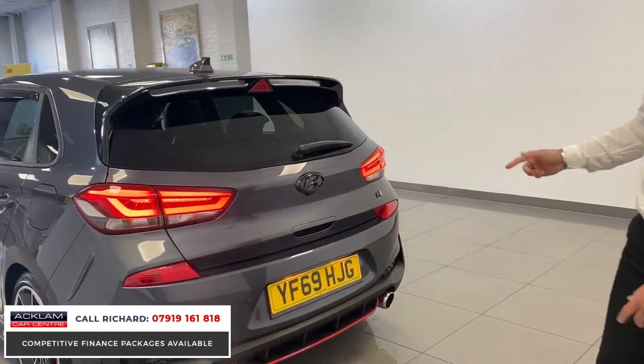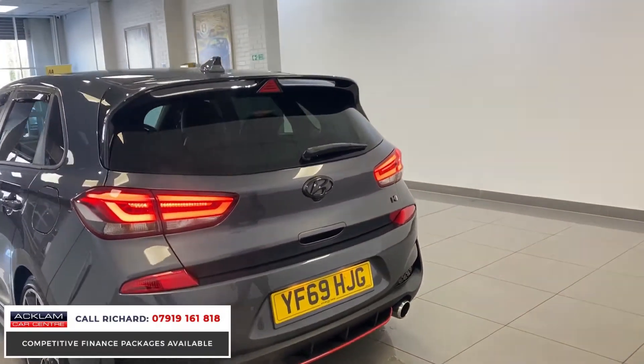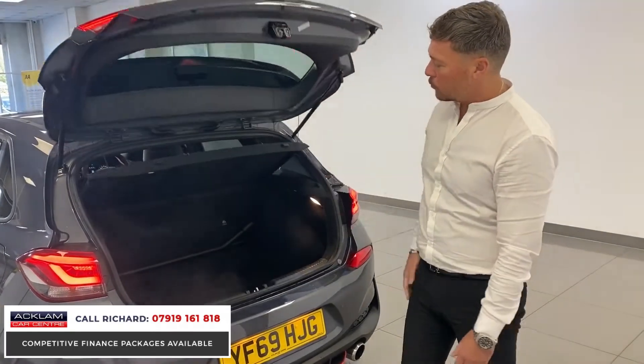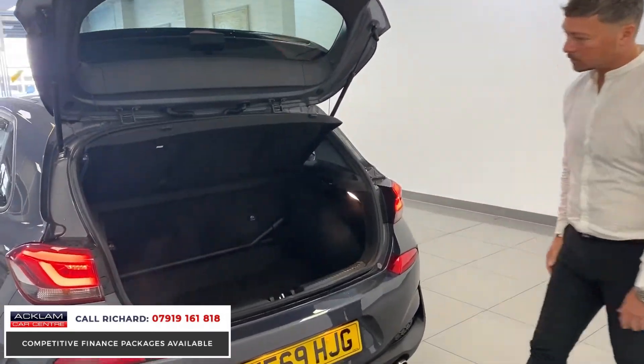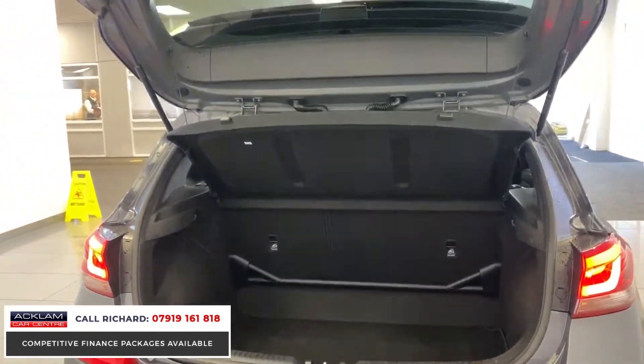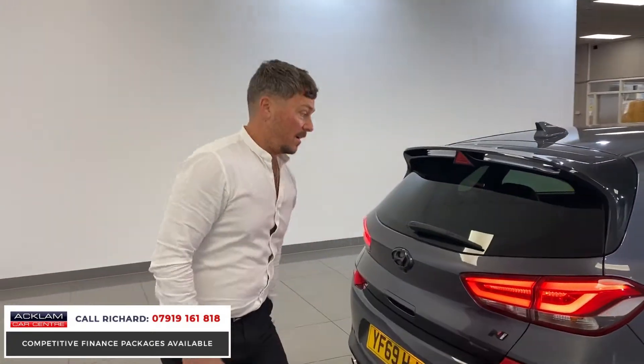LED rear lights, F1-style rear diffuser, all the red accents on the car — it's like a real race-looking car. If you look at the boot, it's even got the racing struts across the back. It's really agile, it's quick, it looks the business, it sounds unbelievable — it's a fab little car.